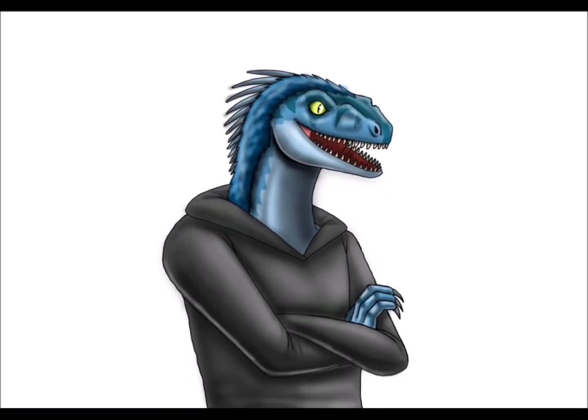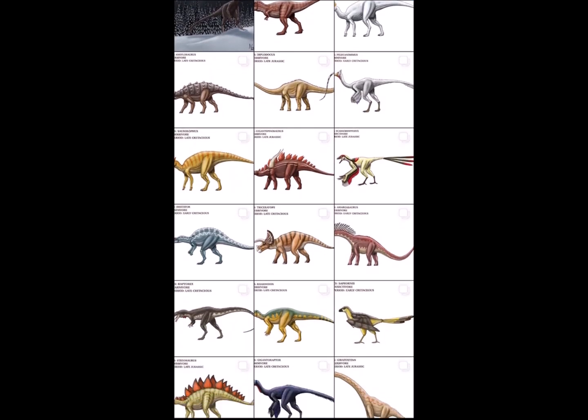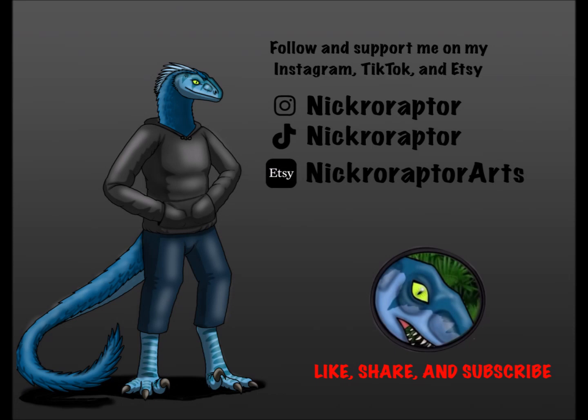And that is all for the start of Dino-Vember. I know this video is short, but from next week onwards there will be 7 dinosaurs in each upcoming video, so look forward to it. Also, I have done Dino-Vember before — all the previous dinosaurs I drew are on my Instagram account, so feel free to go there and see last year's Dino-Vember. Please like, share, and subscribe to this channel. My name is Necoraptor, thank you for watching, and have a Jurassic Day!